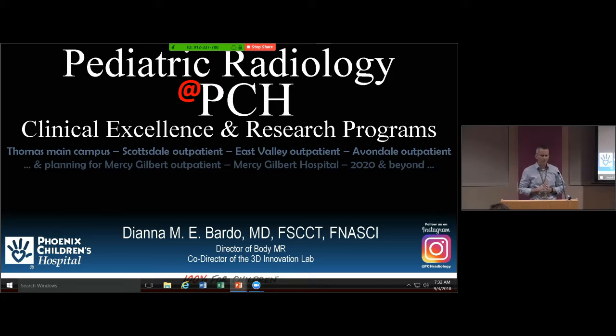Diana came to us about three years ago from OHSU. She did most of her training in the Midwest. She has an undergraduate degree in fine arts from Illinois State, then moved to Chicago where she went to medical school at Rush. She did her radiology residency at the Cleveland Clinic, then completed two fellowships: one in pediatric radiology at the Northwestern System and then neuroradiology at University of Chicago.